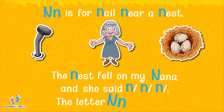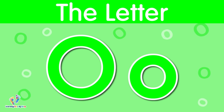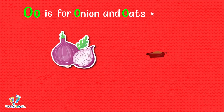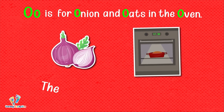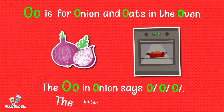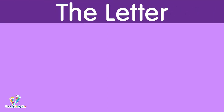The letter N says 'n.' The letter O. This is uppercase O. This is lowercase O. The letter O says 'o.' O is for onion and oats in the oven. The O in onion says 'o.' The letter O says 'o.'